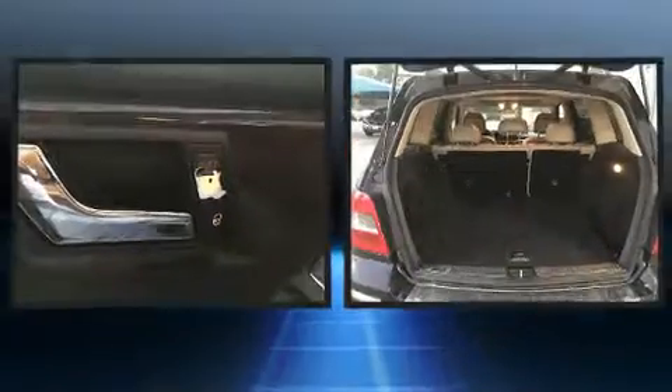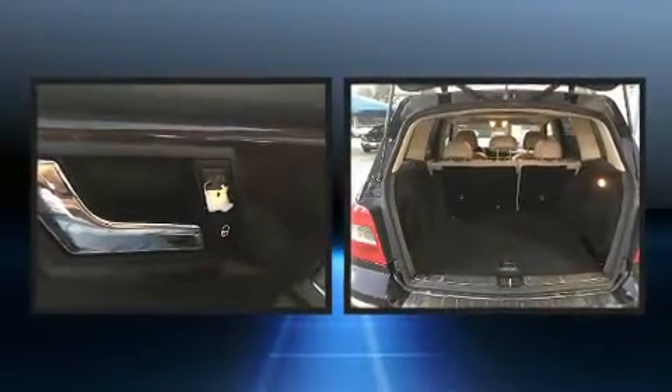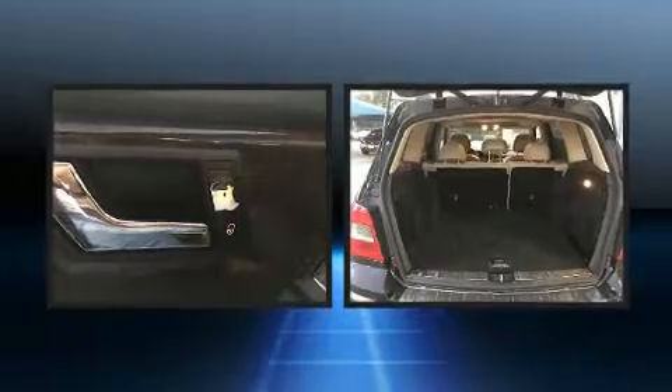Introducing the 2010 Mercedes-Benz GLK Class. It features an automatic transmission, rear-wheel drive, and a 3.5-liter six-cylinder engine.